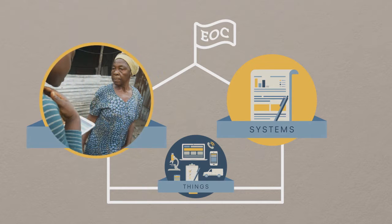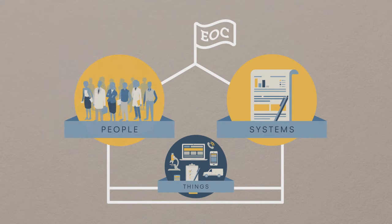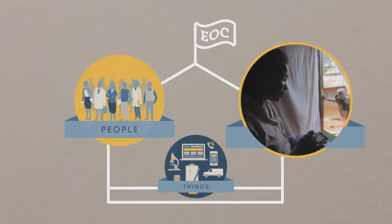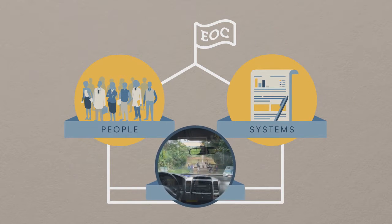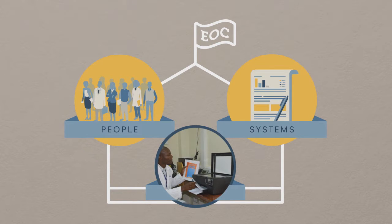For example, you have some people doing contact tracing, others to analyze the data that's collected. You have systems that detail how and when contact tracing is conducted, and how the information is shared during staff meetings. And you have things, such as trucks or cars that contact tracing staff use to get around, the personal protective gear they may wear when talking to people within a home, and the printers used to transmit the data back to the EOC.